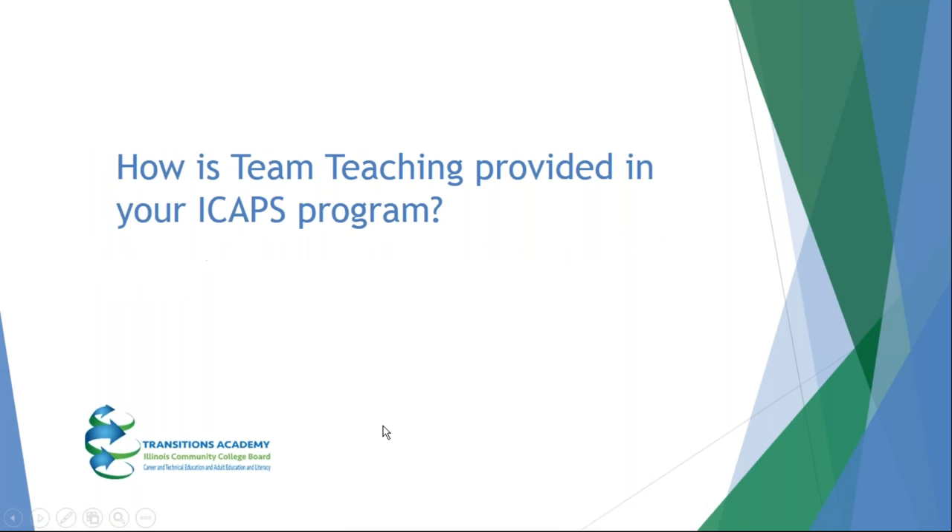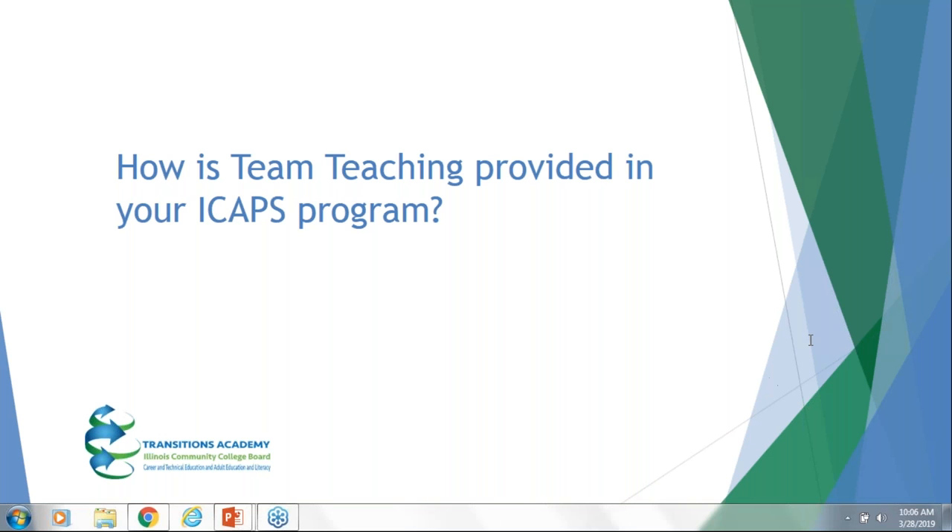How is team teaching provided in your ICAPS program? It's basically a two-two-two model: two days a week, myself and the information technology instructor teach the IT classes — that's where team teaching comes in. The other two days we do GED classes. And then the other two days throughout the week we have resource time, where my ICAPS students and I get together to work on homework, test-taking strategies, and skills they need to enhance.